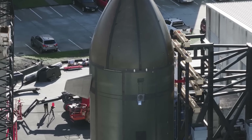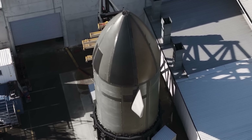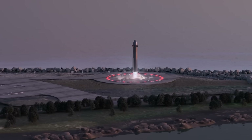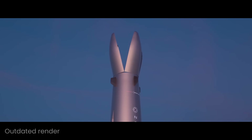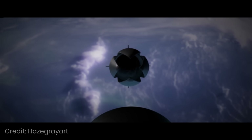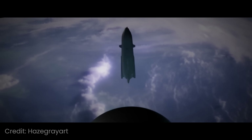During descent, Neutron controls itself using canards, similar to New Glenn, and it would pretty much look like the whole rocket coming down to land, even though the second stage is hundreds of kilometers away. This unorthodox system allows for first stage and fairing reuse, and also a lighter vacuum stage, as it isn't required to withstand the atmospheric forces during launch.